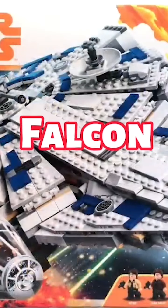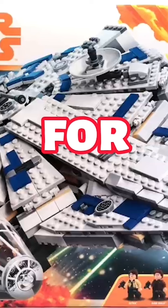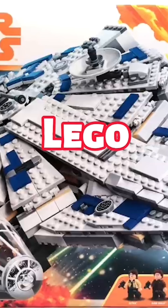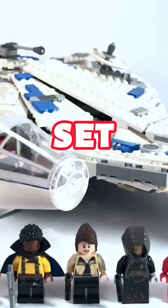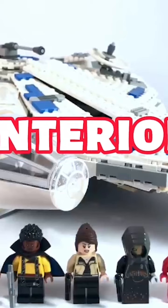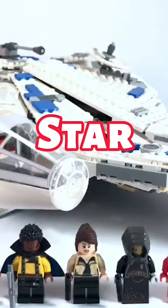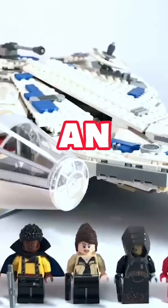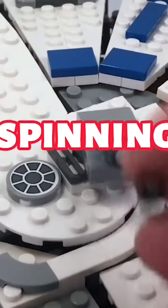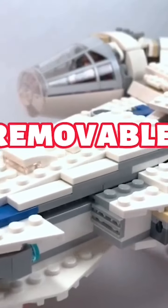The Kessel Run Millennium Falcon set, number 75212, is a must-have for any Star Wars fan and LEGO enthusiast. This miraculously crafted set precisely recreates the sleek appearance and detailed interior of the Millennium Falcon as seen in the dramatic Kessel Run from Solo: A Star Wars Story. This kit gives an immersive construction experience with genuine elements like spinning gun turrets, a cockpit that opens to show a detailed interior, and a removable escape pod.